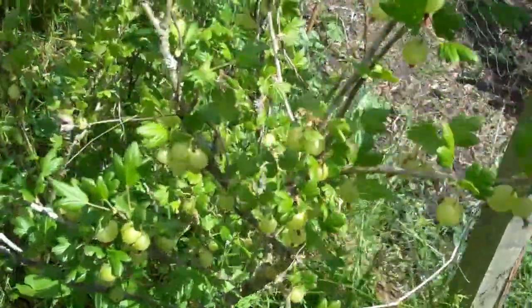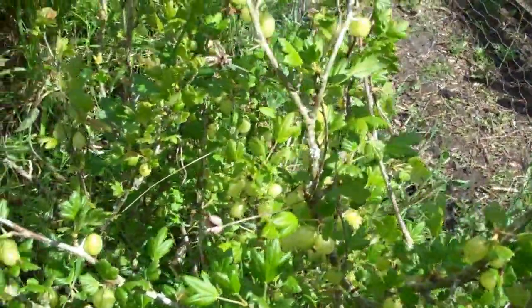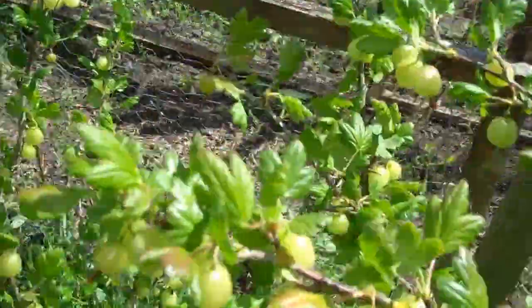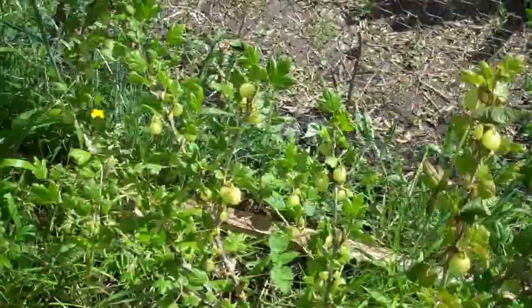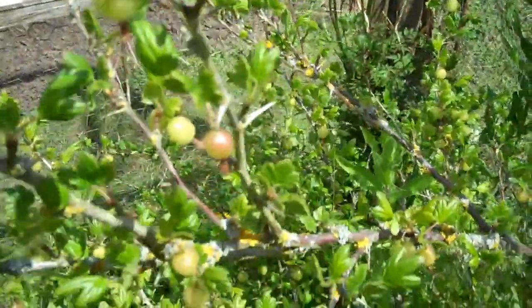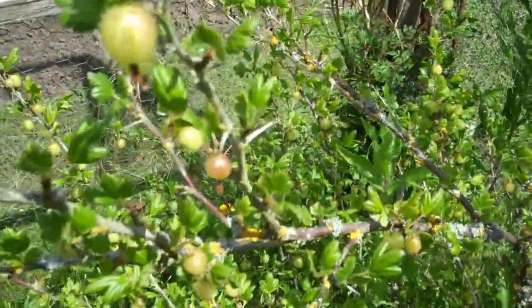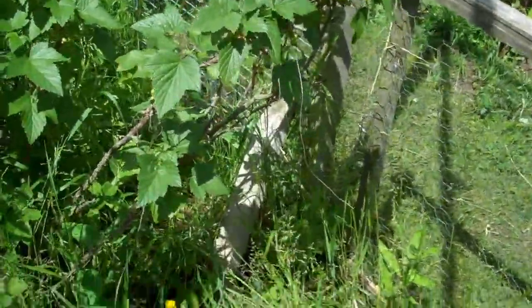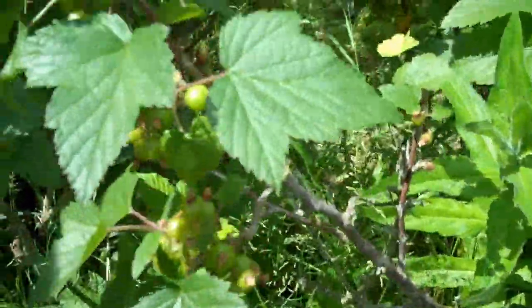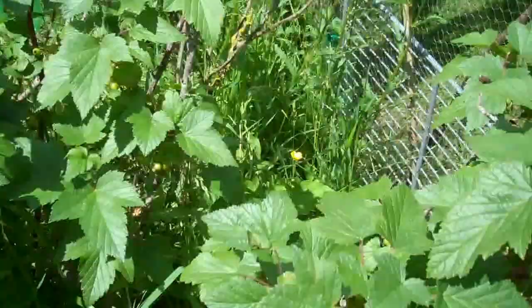Gooseberries — I don't think I'll eat one of those. They're not showing much sign of being red now — they were really red when tiny, but not so red now. That one's got a little flush of colour. If I eat one it'll make me go funny because they're so sour. Not eating that. And this is definitely blackcurrant — yeah, lots of blackcurrants on there.